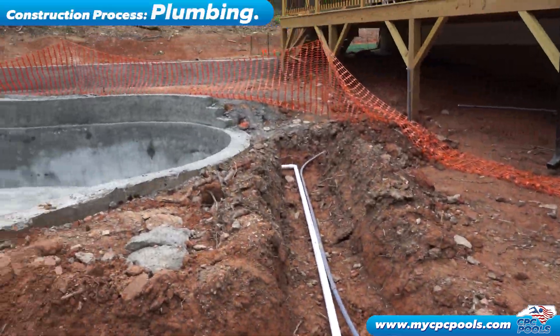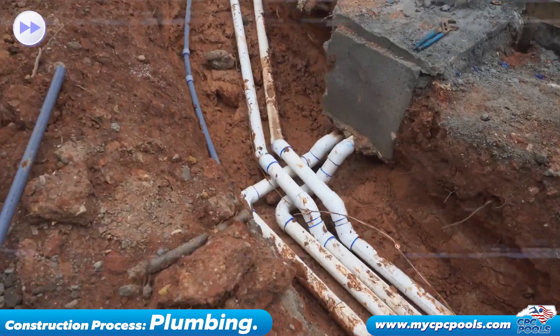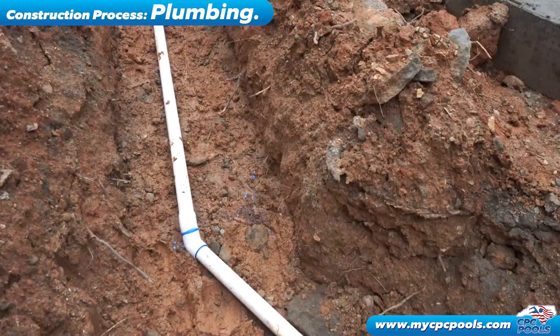Skilled professionals ensure that all plumbing connections are secure and able to maintain pressure, minimizing the risk of leaks or malfunctions. By meticulously executing the plumbing process, the pool's functionality and water circulation are optimized, resulting in a delightful swimming experience for years to come.